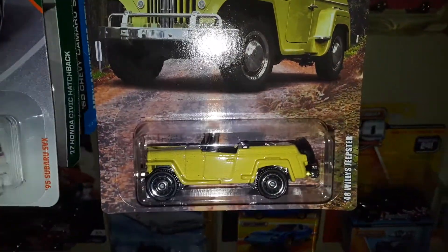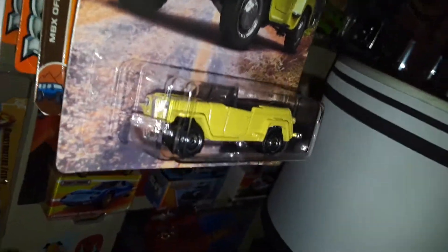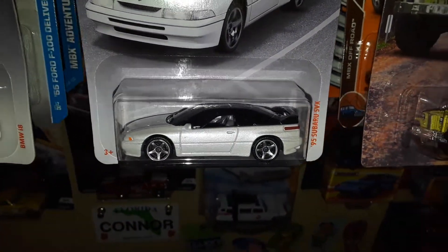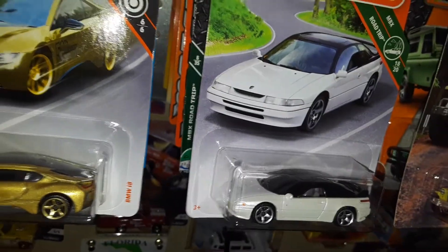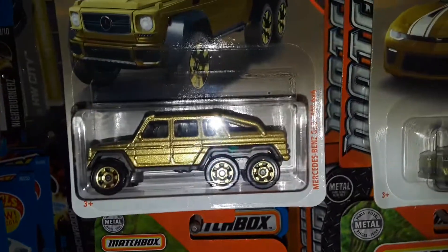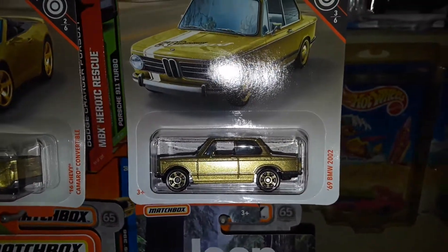Moving on to a few Matchbox: this is the Jeep series Willy's Jeepster — a new casting, highly detailed. Then I got the Subaru SVX, another new casting. I wish they had detailed the headlights — they did the parking lights but could have done the full front end and grille too. I also have a few of these Matchbox Super Fast chase pieces in gold: the BMW i8, the Mercedes G63 AMG 6x6, the Chevy Camaro convertible, and the BMW 2002.